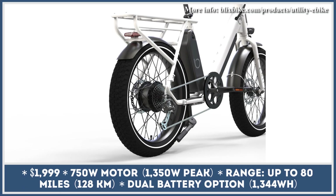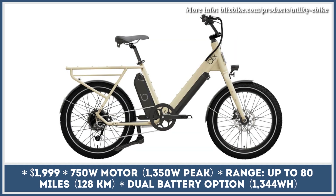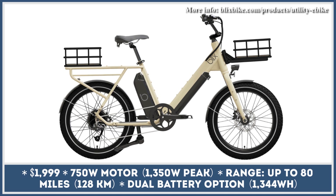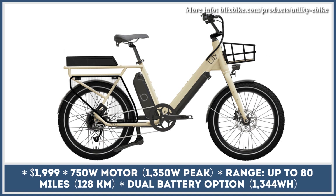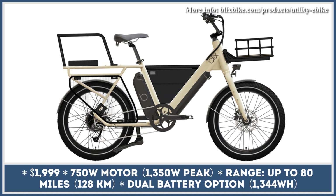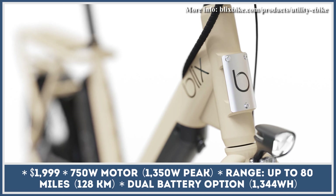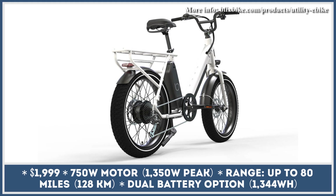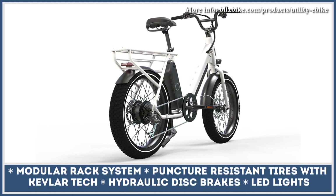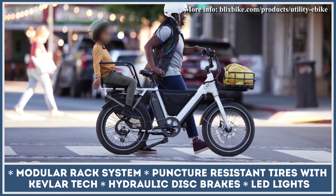"Dual battery, dual cargo, double your greatness" — this is the catchphrase Blick's Bikes uses to describe their latest e-bike model. This two-wheeler is based on an aluminum alloy frame with a short wheelbase, rolling on 20x3.3-inch puncture-resistant tires. The overall carrying capacity is rated at 200 pounds, and the payload can be evenly distributed between the front and rear cargo rack. The model is also compatible with Blick's modular rack system.